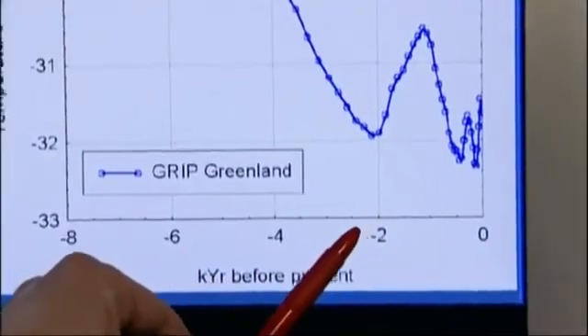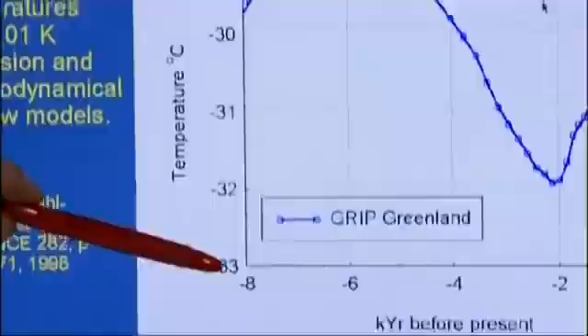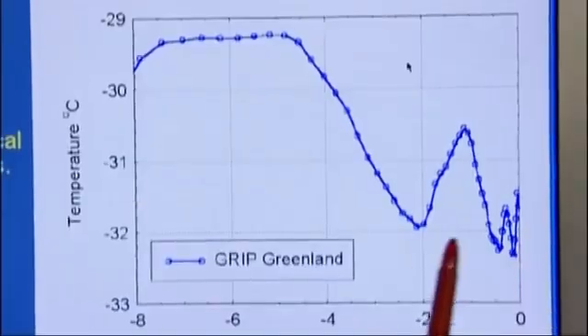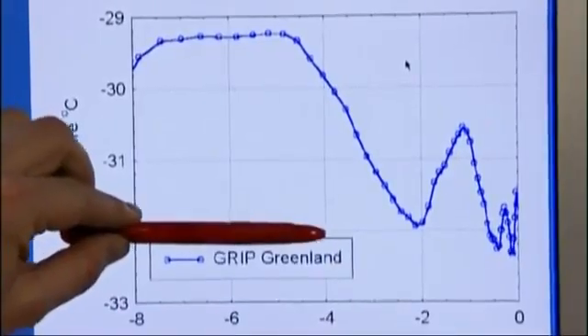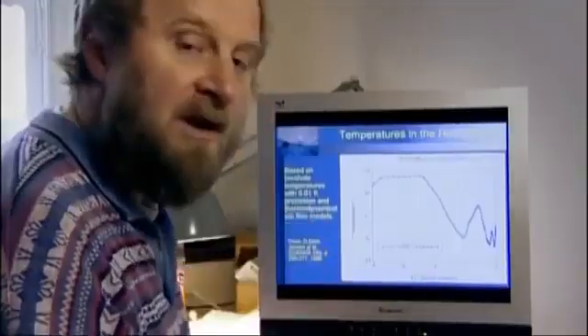Here we have our picture of the temperature reconstructions from Greenland in graphical form. If we go back along this axis, it's going back in time. This is the last 8,000 years plotted here. On this axis we have the temperatures at the site in Greenland, and we can see that going back about 4,000 years ago, we would have temperatures that were 2.5 degrees warmer on average than today.